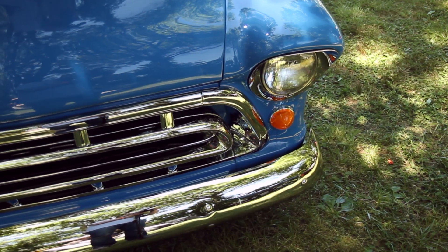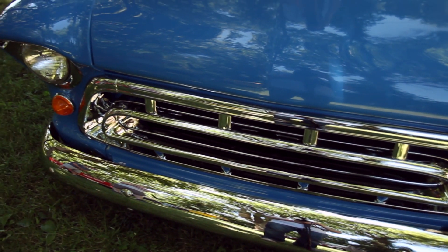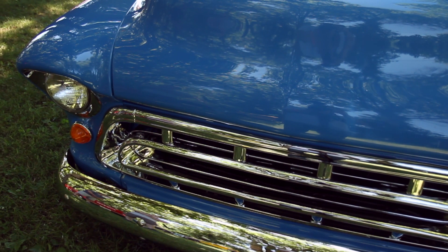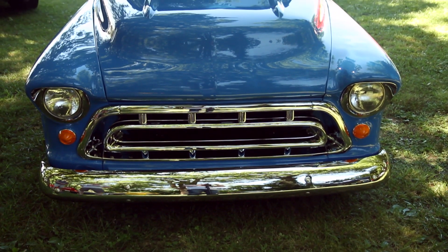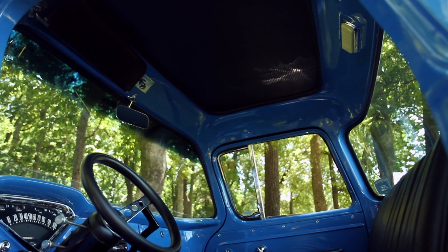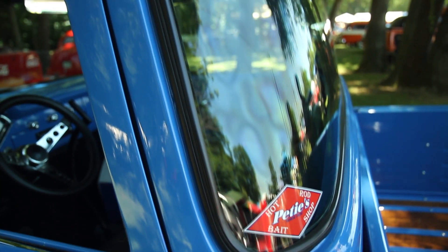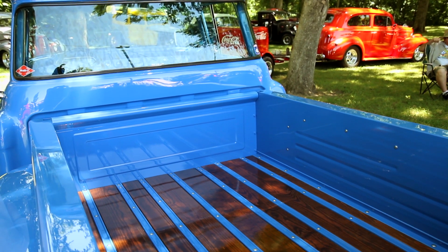As far as the personality, the '57 is kind of unique — as far as the grill goes, it was one year only. People call it a big catfish mouth. These trucks — the '55s, '56s, and '57s — all have a little bit more attitude as far as I'm concerned. They're meaner looking. This one is a big window truck, which was an option. They just kind of define hot rod.